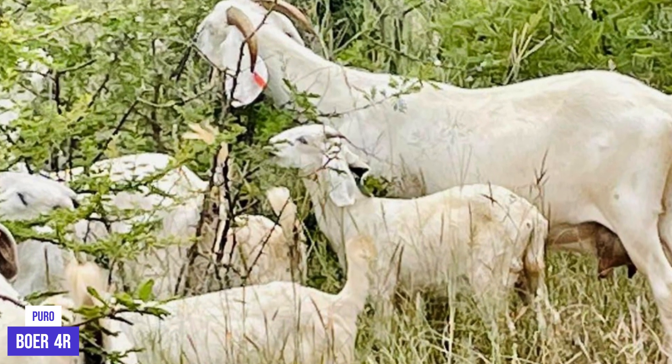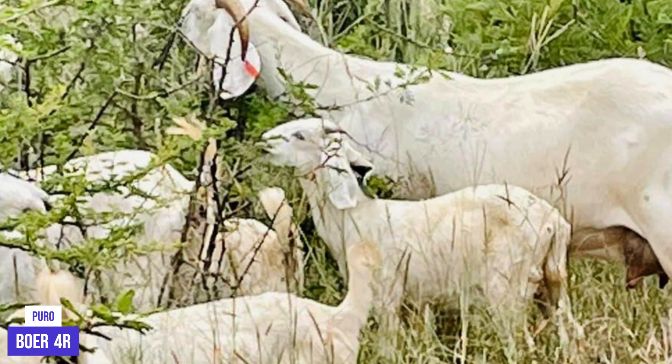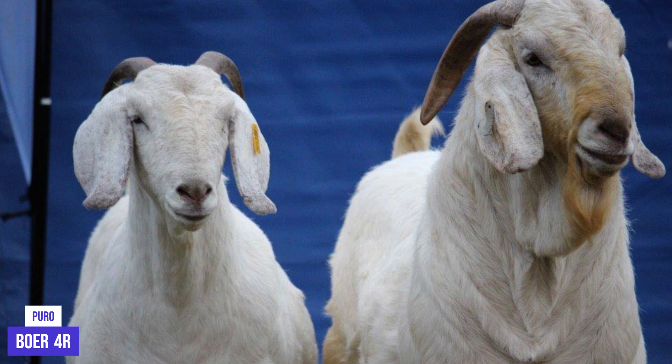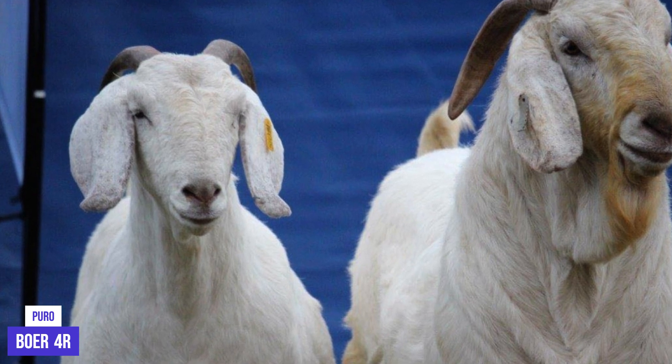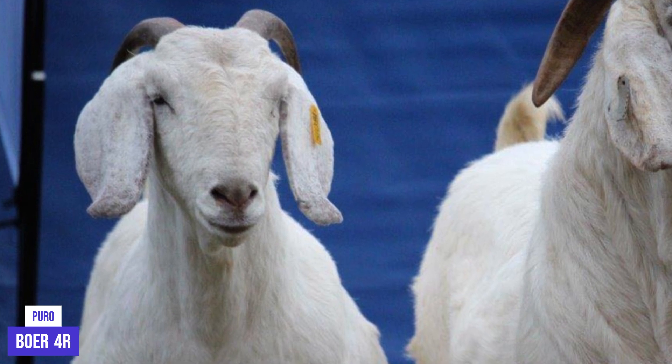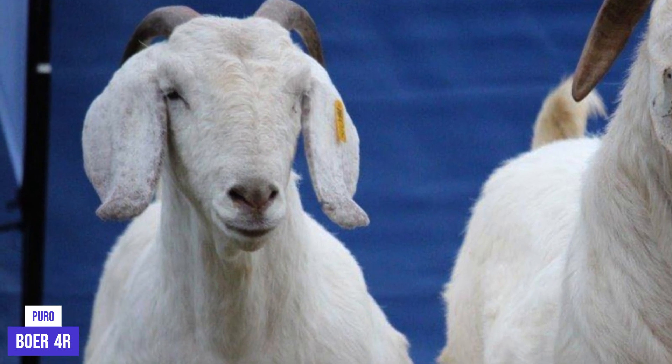The Savannah is a very agile goat breed, capable of jumping up to 2 meters high. They are known to be very active animals and are often used to clear wooded land and other areas of dense vegetation. Additionally, Savannah Goats have a strong immune system and are able to resist many diseases common in other goat breeds.